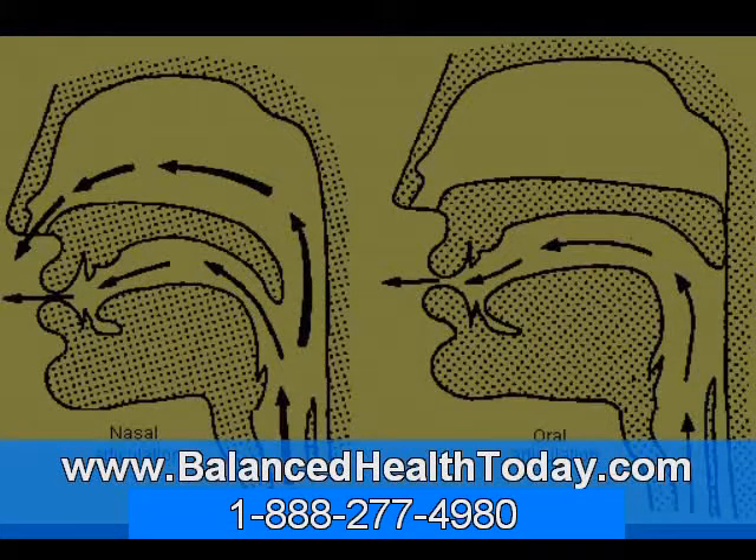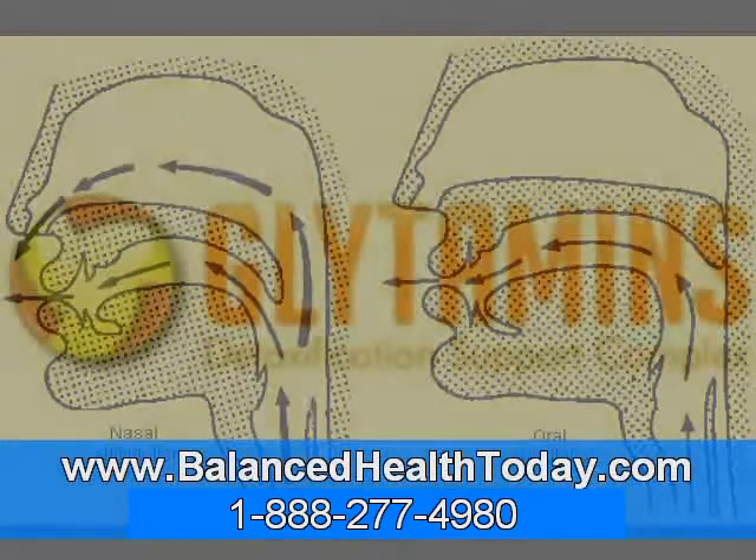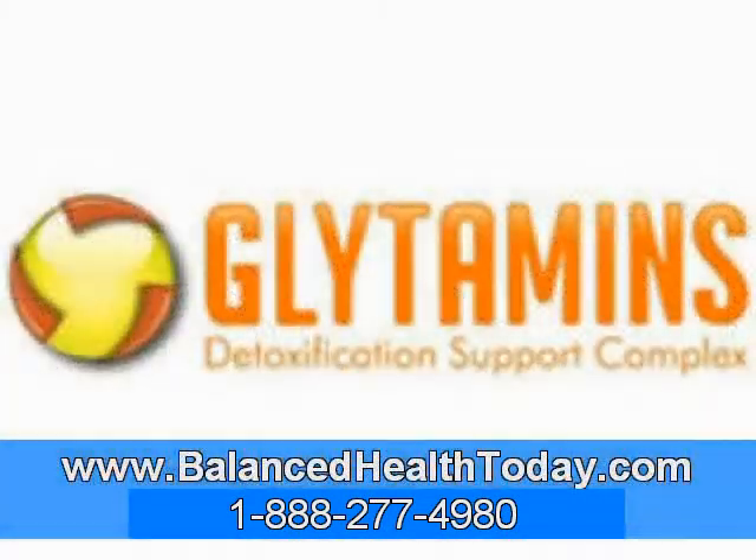With these facts in mind, we have created Glytamins suppositories. Glytamins suppositories contain glycine, taurine, and phosphatidylcholine to help support the body in both dissolving biliary sludge and gallstones, as well as preventing them from recurring. Also, since Glytamins are in suppository form, they are able to deliver the ingredients directly to the liver through the portal vein for greater effect.